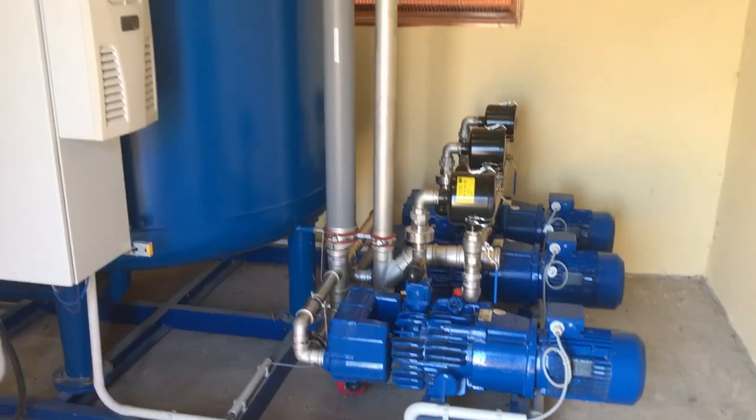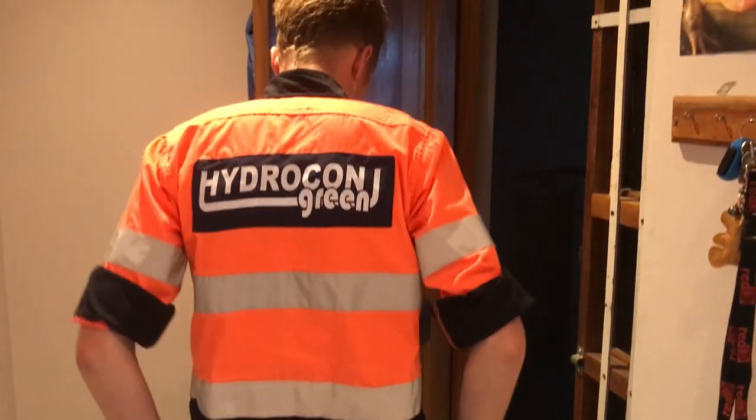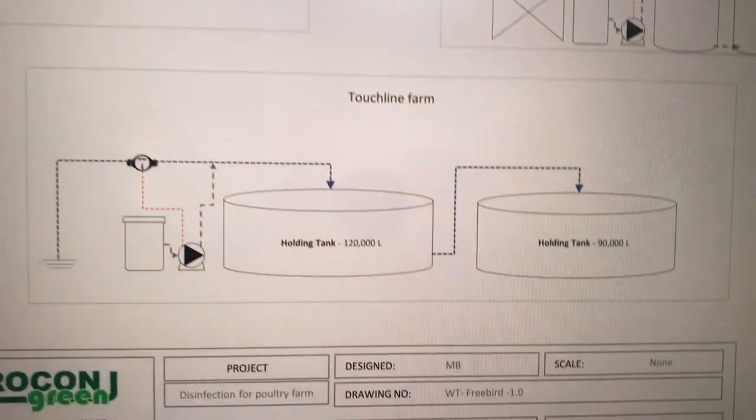Hydrocon supplies and installs these treatment installations and it has been my job to design them and advise our customers.